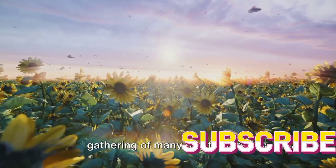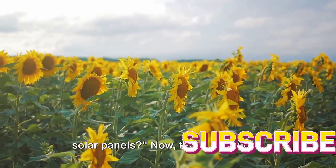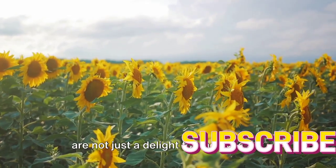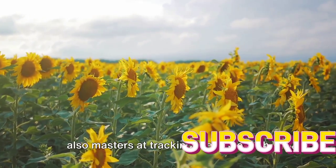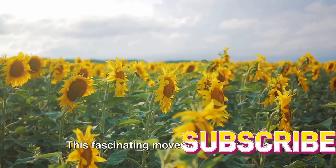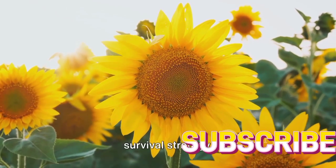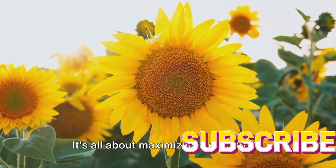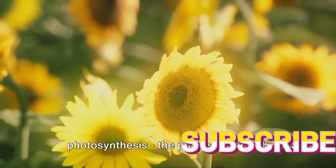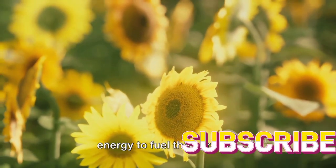Did you know sunflowers are nature's own solar panels? These bright, cheerful blooms are not just a delight for the eyes, but also masters at tracking the sun's path across the sky — a behavior known as heliotropism. This fascinating movement is not just a whimsical dance with the sun, but a survival strategy. It's all about maximizing exposure to sunlight, which is crucial for photosynthesis, the process by which plants convert light energy into chemical energy to fuel their growth.